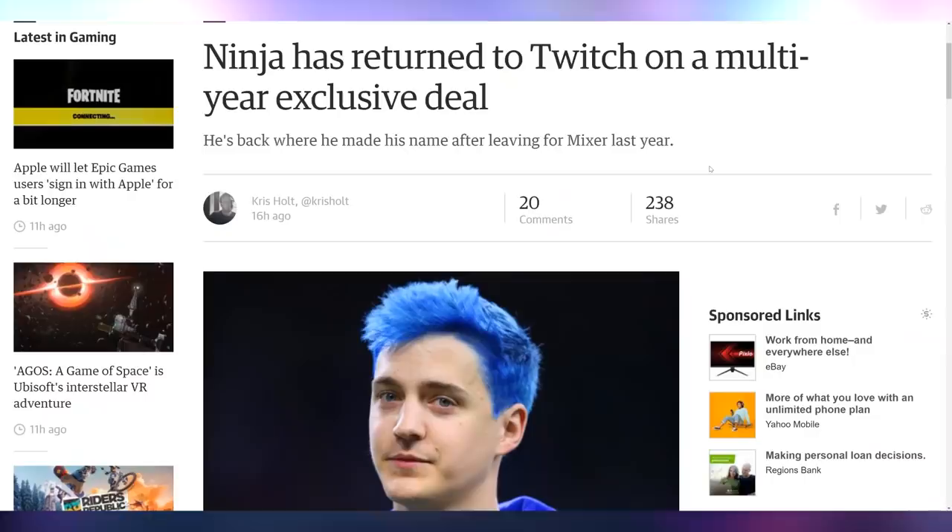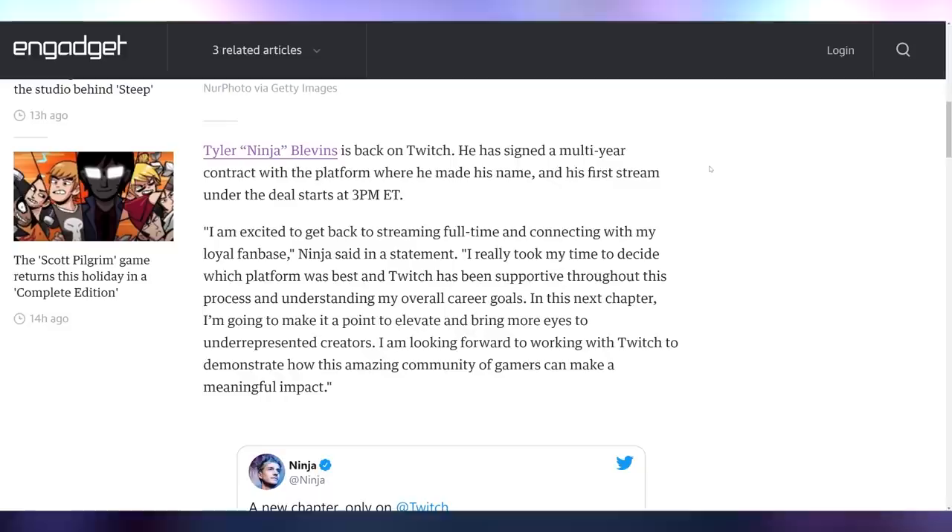Ninja is returning to Twitch on a multi-year exclusive deal. This is after Mixer shut down and was bought out by Facebook Gaming, and Ninja decided not to re-up his contract with Facebook Gaming, instead shopping around. He seems to be one of the last major stragglers from that platform. He's coming back to Twitch just like Shroud did. And we're still months out from when Dr. Disrespect got banned from Twitch with still no information on that — which is just odd.